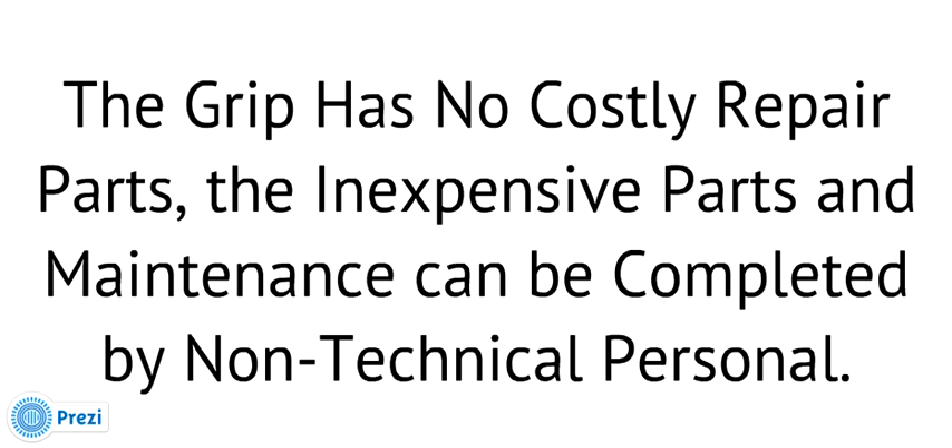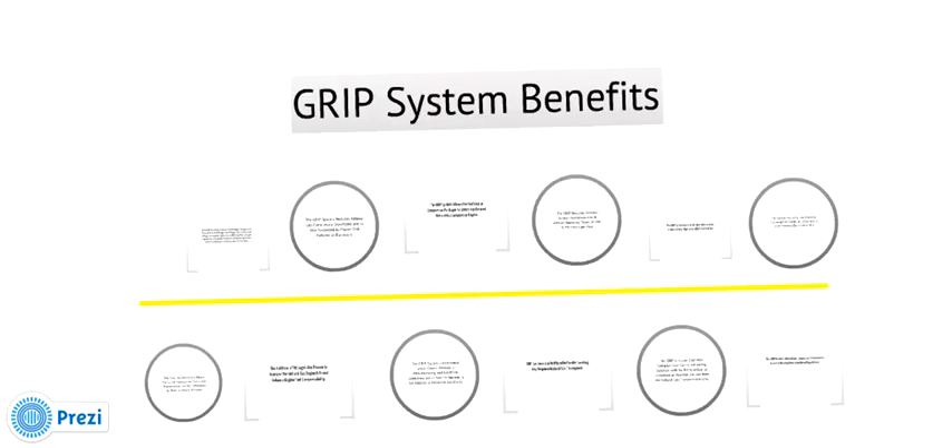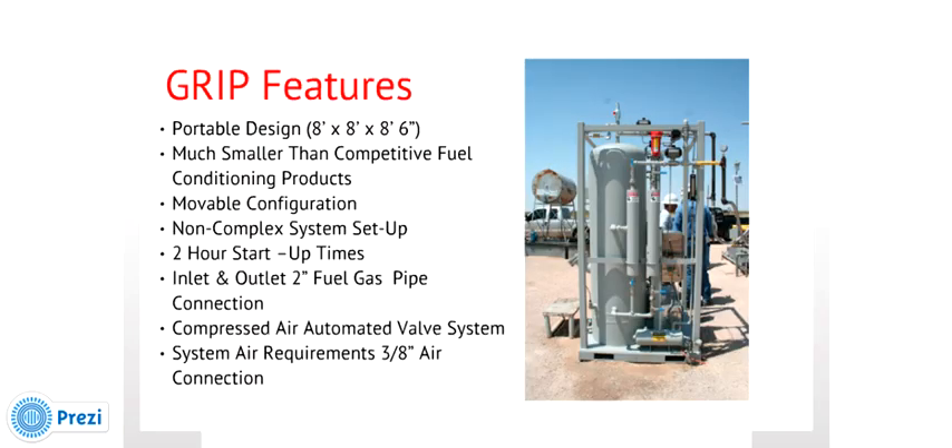The GRIP has no costly repair parts, and inexpensive maintenance can be completed by non-technical personnel. The GRIP system has a very portable design with a footprint of 8 feet wide by 8 feet long and 8 feet 6 inches in height — much smaller than competitive conditioning products. The system can easily be moved and set up within a couple of hours, ready for new natural gas conditioning operations. Attachment to the compressor is not complicated, requiring only connecting the inlet and outlet 2-inch pipe just outside the skid area and a 3/8-inch air tube connection for the air valves and system operating requirements.